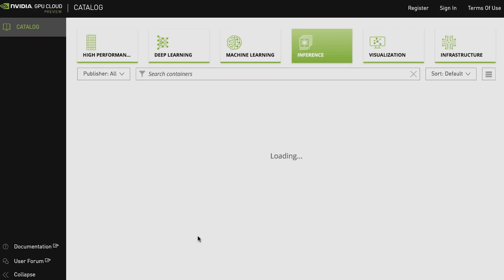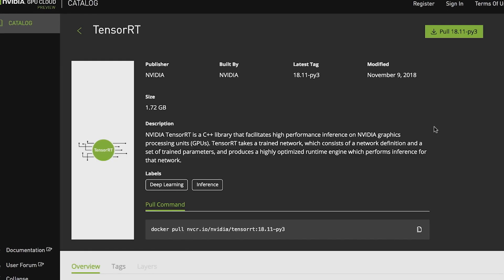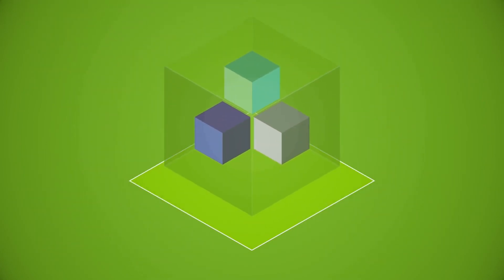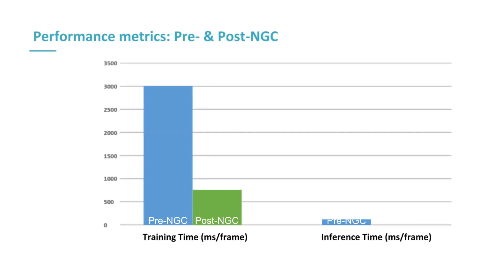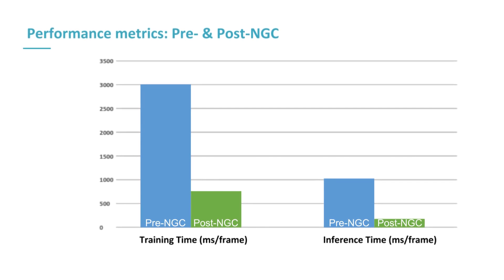Enter NGC — we figured out that these containers have TensorRT integrated into them, so we can just straight up use it. Training in TensorFlow and inferencing in TensorRT, running on this NGC container on a V100. Our training time was down to about 15 to 20 seconds, and our inference time was about 100 milliseconds per frame. So we were almost eight times faster than where we started from, just by using the containers.